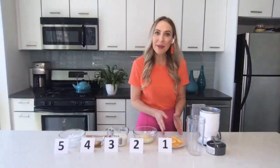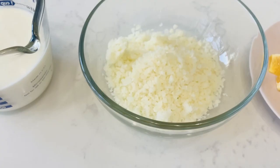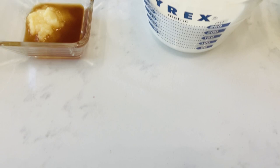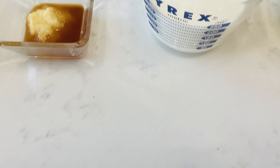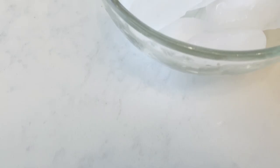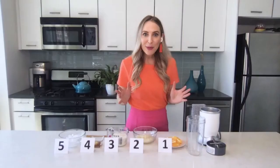First you need a peeled orange. Next you need cauliflower rice — this is the ingredient that everybody forgets in their smoothie: vegetables. Then you'll need kefir, which adds protein and probiotics, those good bacteria for your gut. Then a little bit of honey, vanilla, and ginger, and some ice.